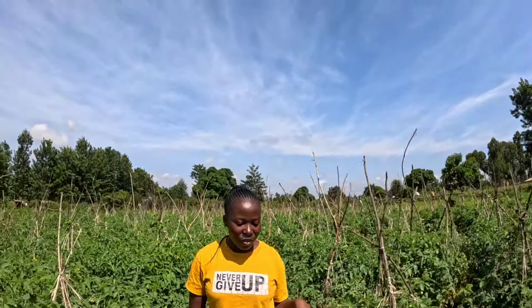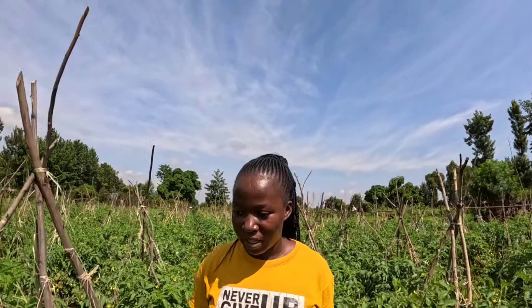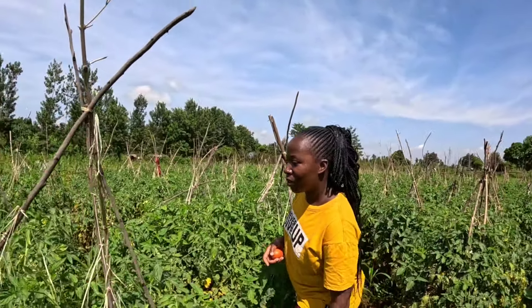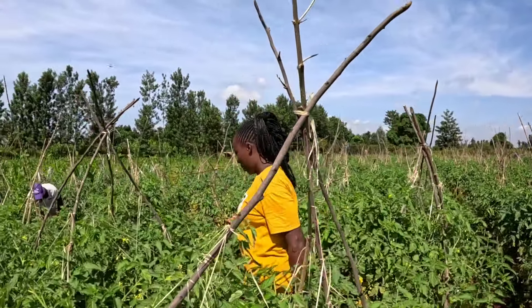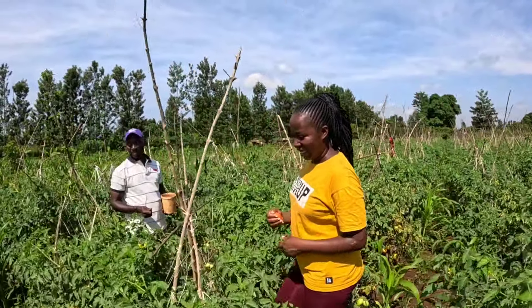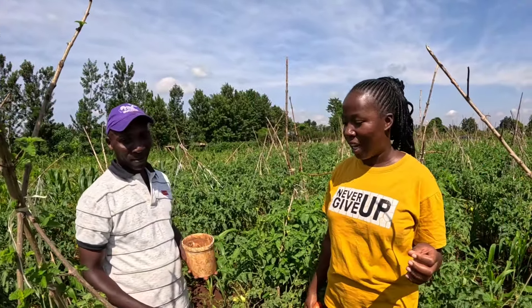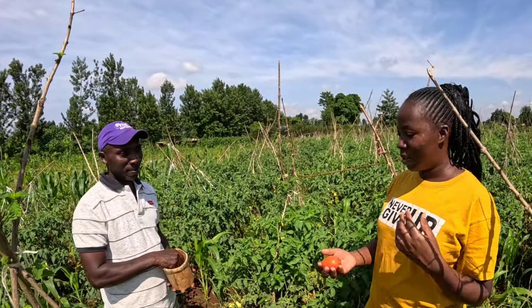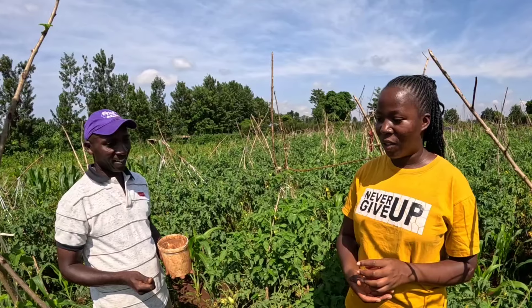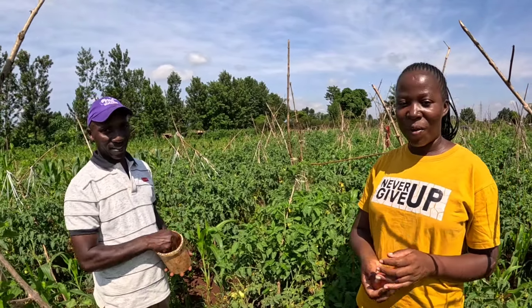There are so many things happening currently here on the farm — let me show you what's going on. We are going to share the knowledge with you today. This is the farmer here — hi, how are you? Fine! This is the owner of this garden. I want to congratulate you for being a good farmer — your tomatoes are really doing well. Thank you!